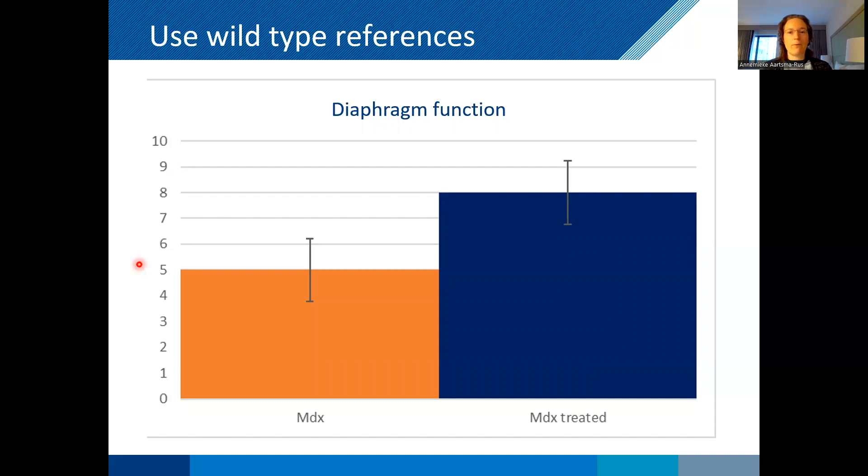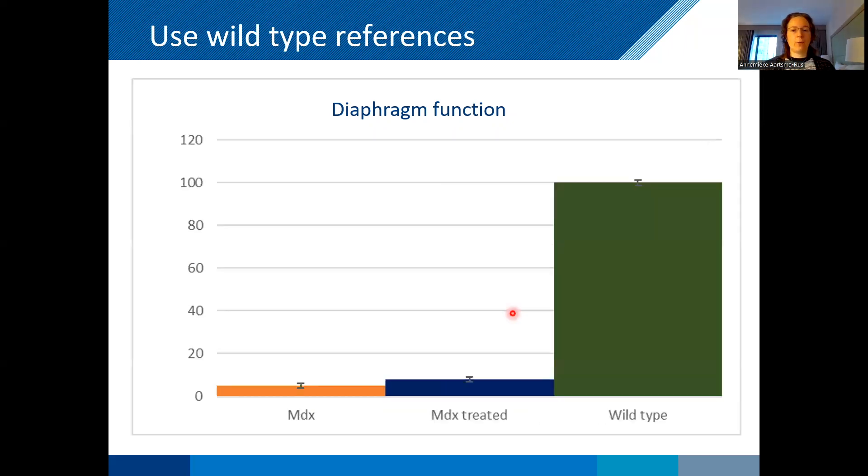This first example shows why it's important to use wild type references. In the MDX mouse model of Duchenne, the diaphragm function is impaired because the mouse doesn't have dystrophin. After treatment, the diaphragm function improves — it goes from 5 to 8, which is about a 60% improvement, and that sounds really impressive. But when we add the wild type, we see it's at 100. This improvement is very minimal when you compare to the deficit between the wild type and the MDX, and the wild type and the treated MDX. This is why it's crucial to always include wild type references — they tell you how much of a therapeutic effect your compound actually has.